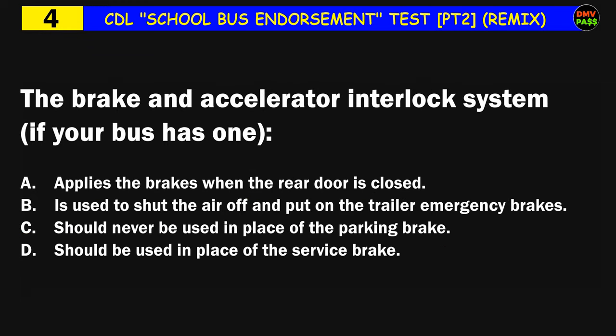Question number four: The brake and accelerator interlock system, if your bus has one: A) applies the brakes when the rear door is closed, B) is used to shut the air off and put on the trailer emergency brakes, C) should never be used in place of the parking brake, D) should be used in place of the service brake. The correct answer is C: should never be used in place of the parking brake.